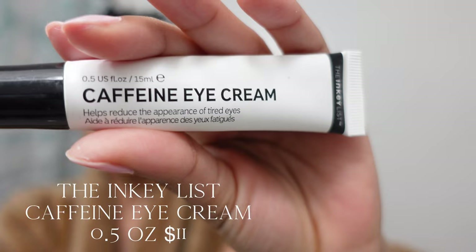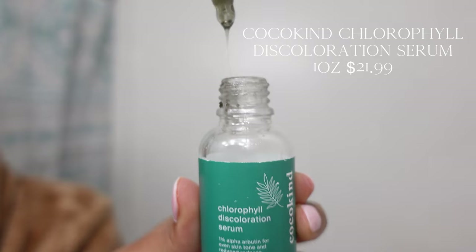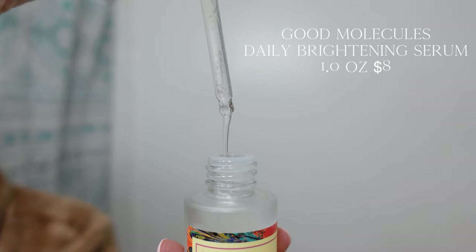Note, guys, that throughout this video some things will be repetitive. Of course, caffeine eye cream to get whatever stubborn bags out of the way. This Cococon Chlorophyll Discoloration Serum is chef's kiss. I never knew that a serum can assist in this capacity, but it feels so good and so hydrating. And yes, I double up on my serum — now we're going to go in with Good Molecules Daily Brightening Serum.